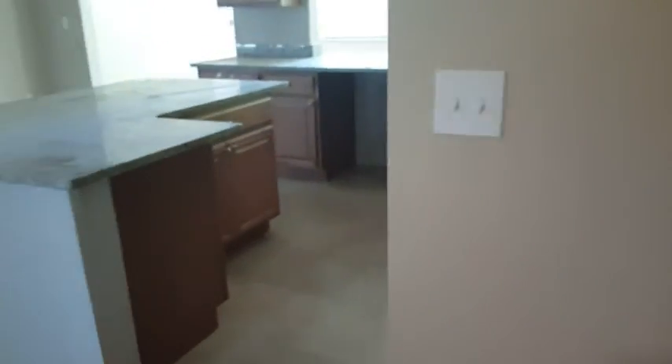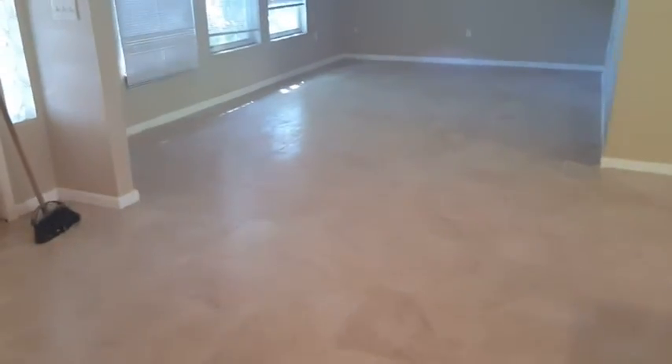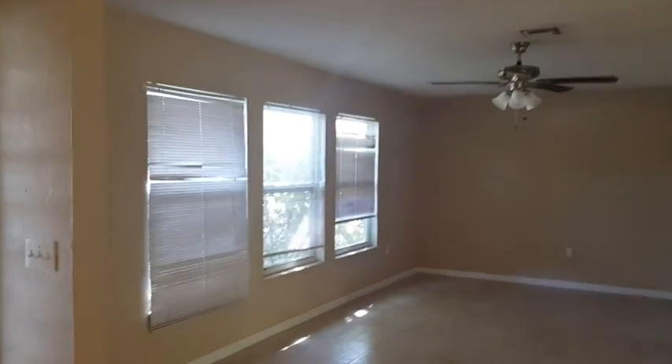New lighting here. This laundry room, which was covered in debris, is now finished — new interior door, doorknobs. Coming in here, turning some lights on: tile is all finished and grouted, ceiling fans installed.